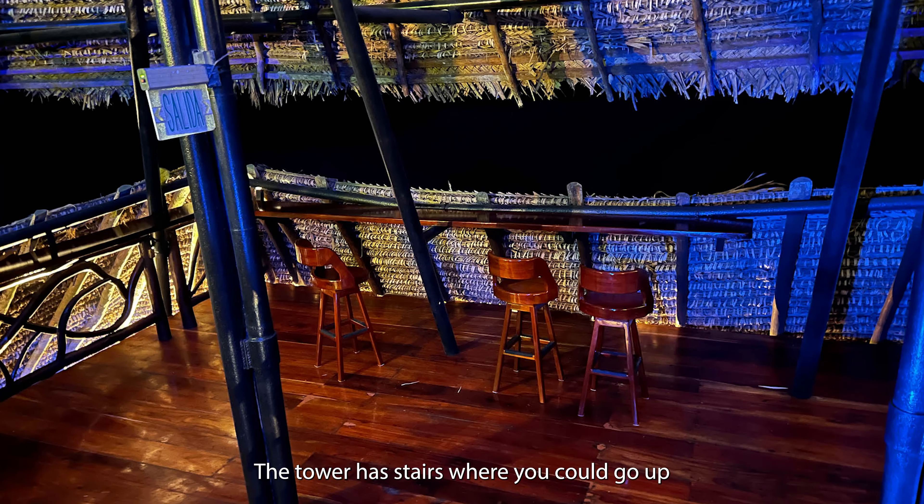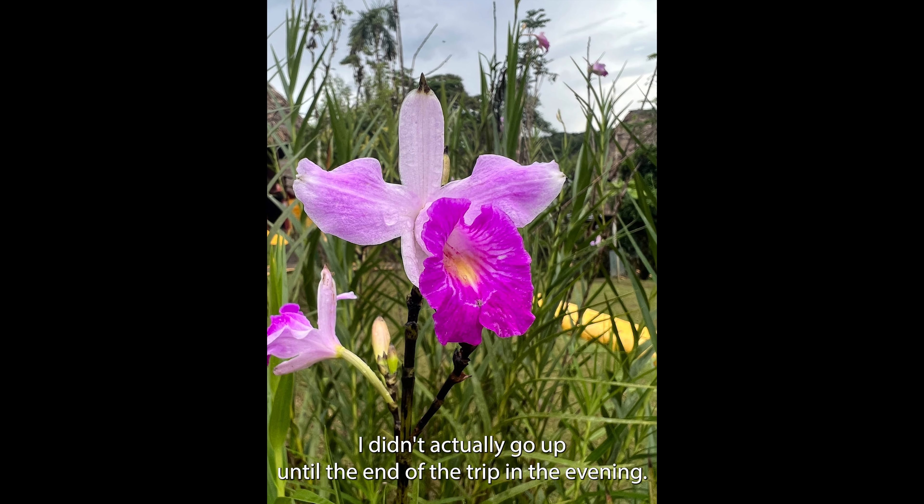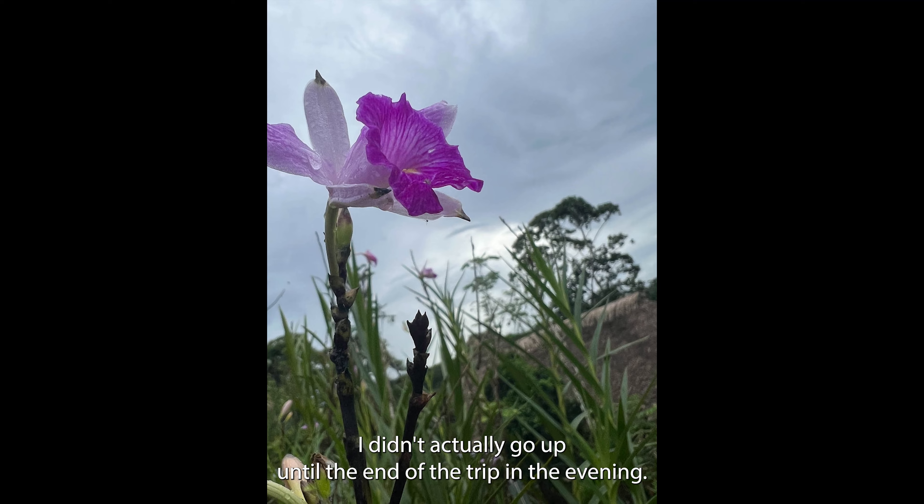The tower had stairs where you could go up, and on each level there was a sitting area with beautiful views. I didn't actually go up until the end of the trip in the evening.